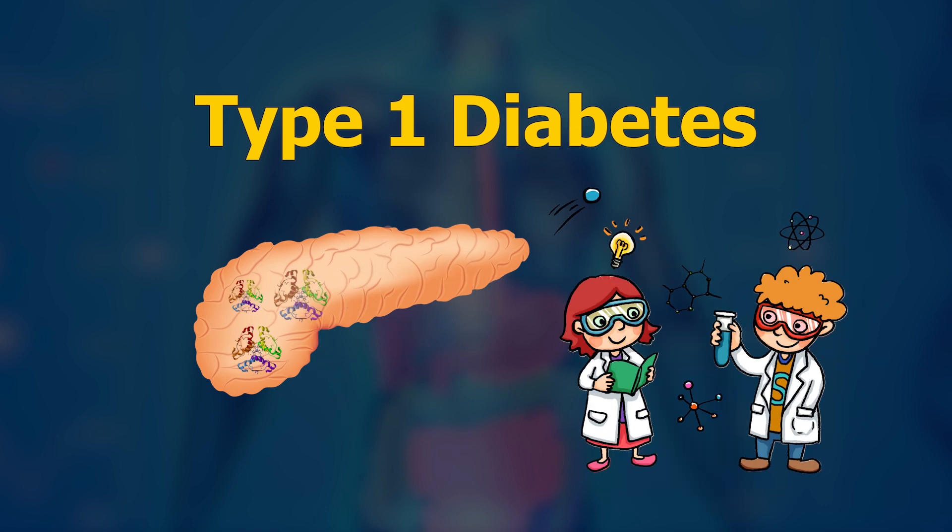Now researchers are growing beta stem cells in the lab. We want to use these cells and combine them with innovative tissue engineering strategies that protect them from the host immune system.